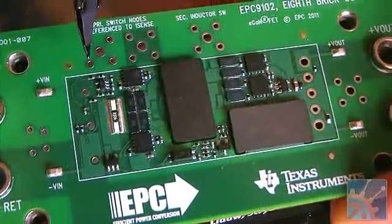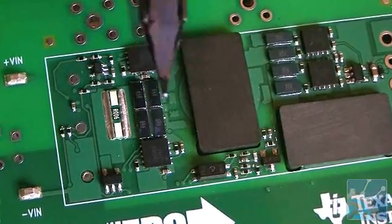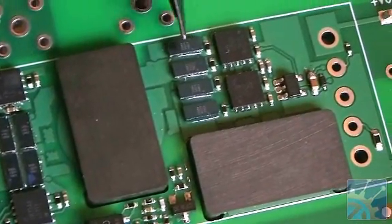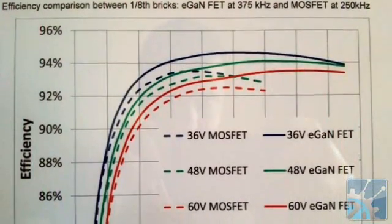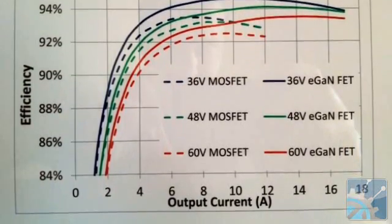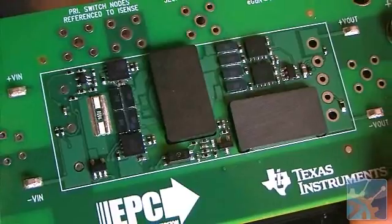This is a 48-volt in, 12-volt out, isolated eighth-brick power supply that EPC has built using our eGaN FETs. You can see the four FETs right here for the primary side, and four FETs out here for the secondary side. This power supply is more efficient than any 48-to-12-volt power supply you can buy today. It runs at up to 500 kilohertz frequency, and you can buy it as the EPC-9102 on our website.